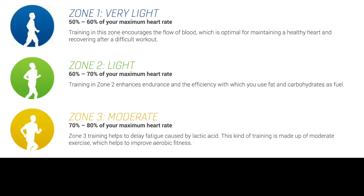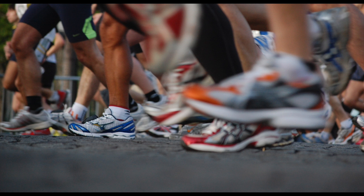The next zone puts you at about 70% of your maximum heart rate, and in this zone you have maximized your aerobic benefit. You've also maximized your fat loss or fat-burning benefit at this point. This would likely be your target zone for cycling, running, and swimming.